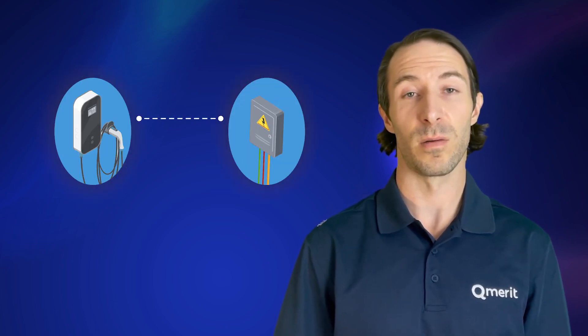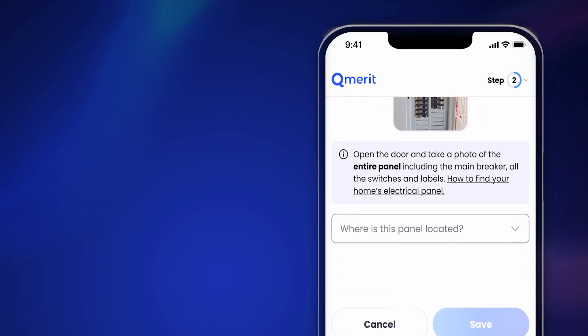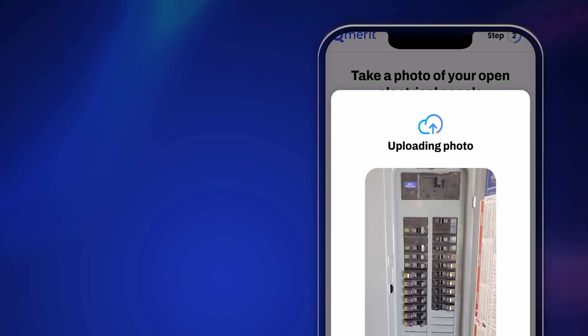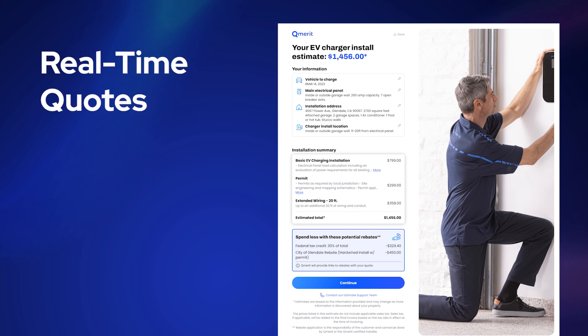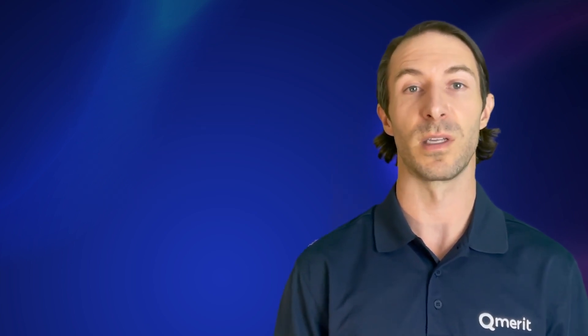The closer your charger is to the panel, the lower the installation cost. New AI capabilities featured in our home charging assessment provide us with the ability to analyze your home's electrical panel using photos that you upload from your phone. Quotes are presented in real time with predictive permit pricing and the ability to add an EV charger to your cart. In most cases, you'll receive an instant estimate based on the responses you submit through our digital assessment.